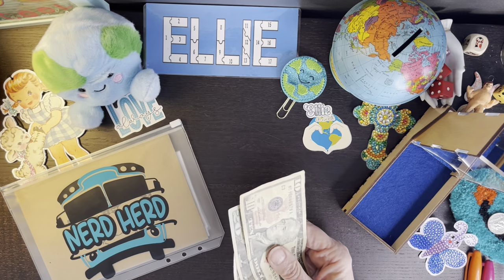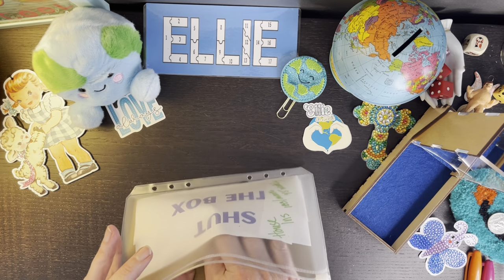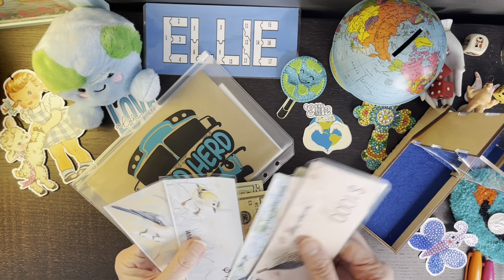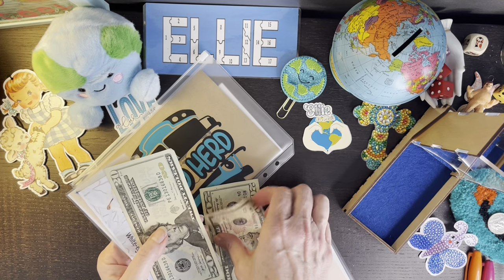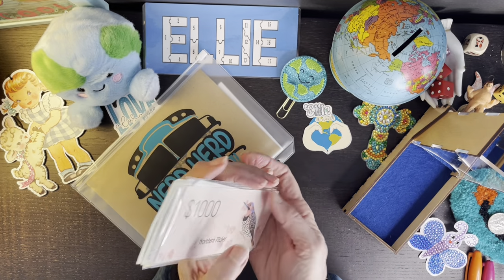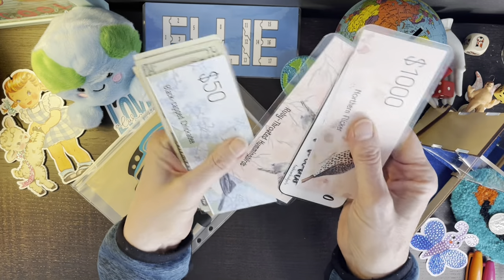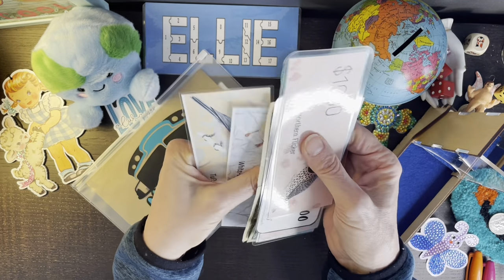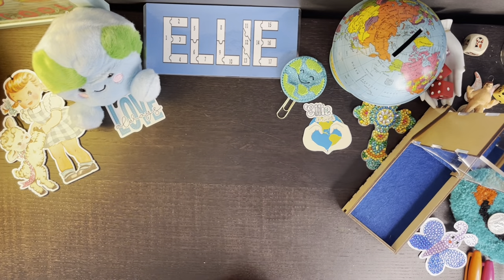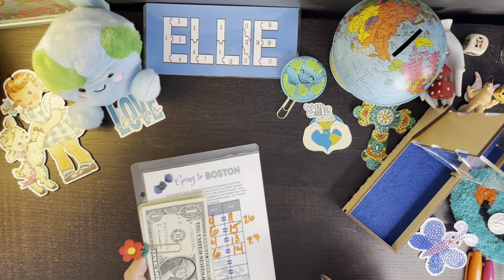I have this lovely Nerd Herd envelope that I use because I am part of the Nerd Herd. Let's see how much we have towards this house insurance bill that I really don't like paying - I say that every week, it doesn't get any easier. But I've got $800 and $815 saved up for that so far, which is awesome.